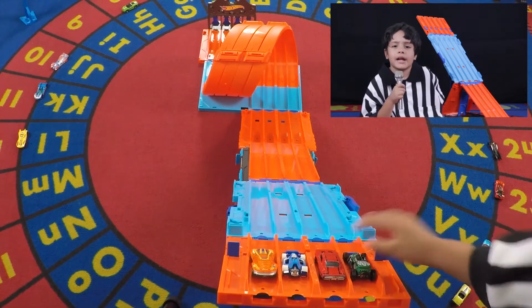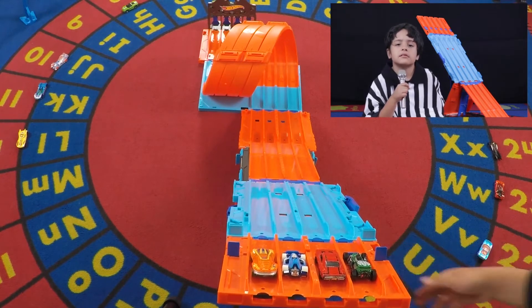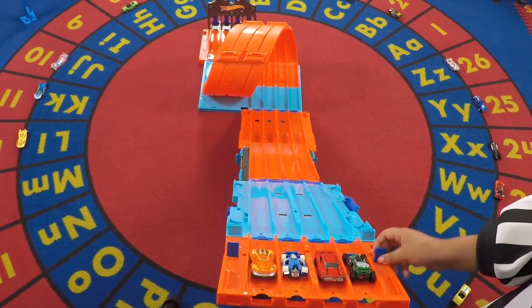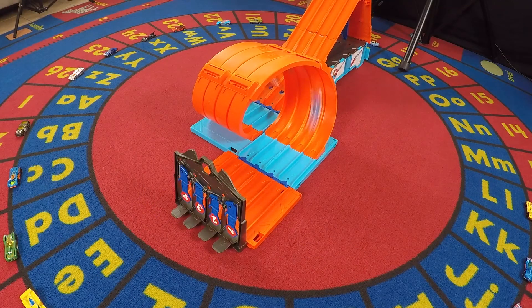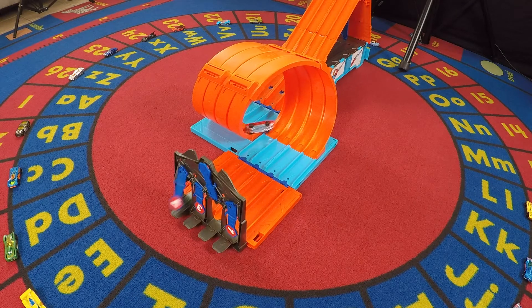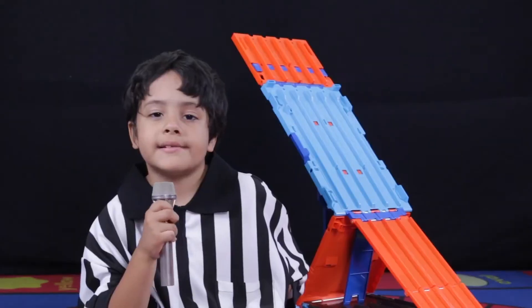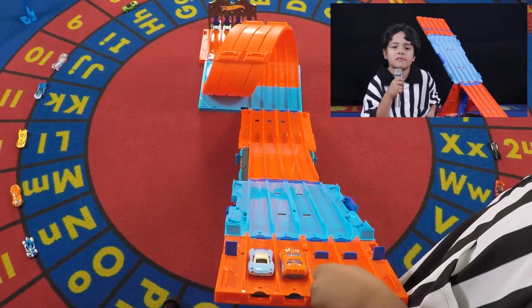Next up: Clear Speeder, Aerodynamic, 69 Dodge Charger, and Street Creeper. 1, 2, 3, go! Aerodynamic wins the race. And 69 Dodge Charger is eliminated.